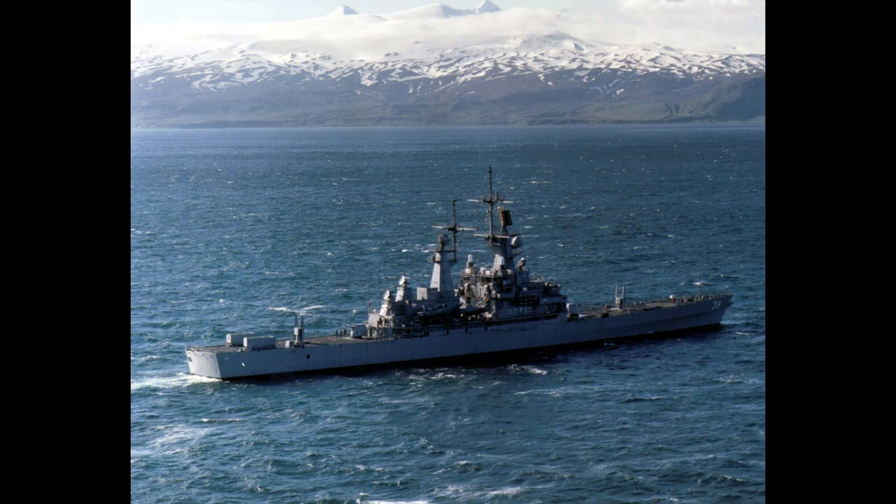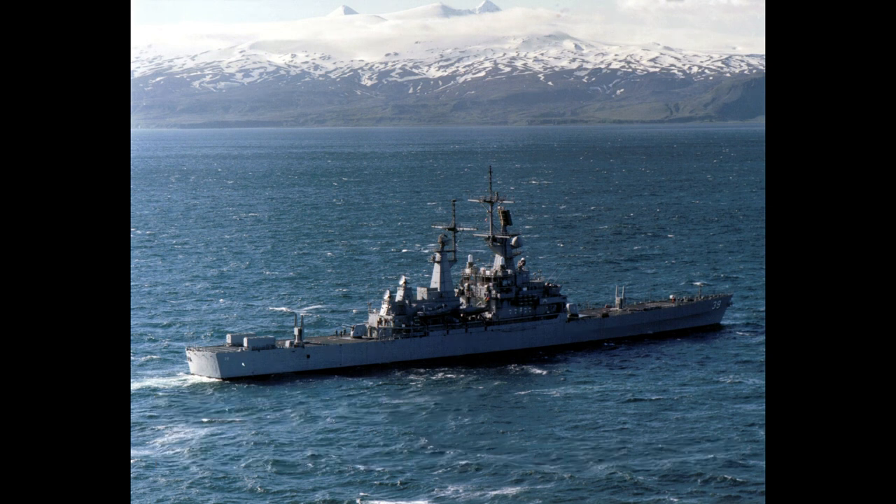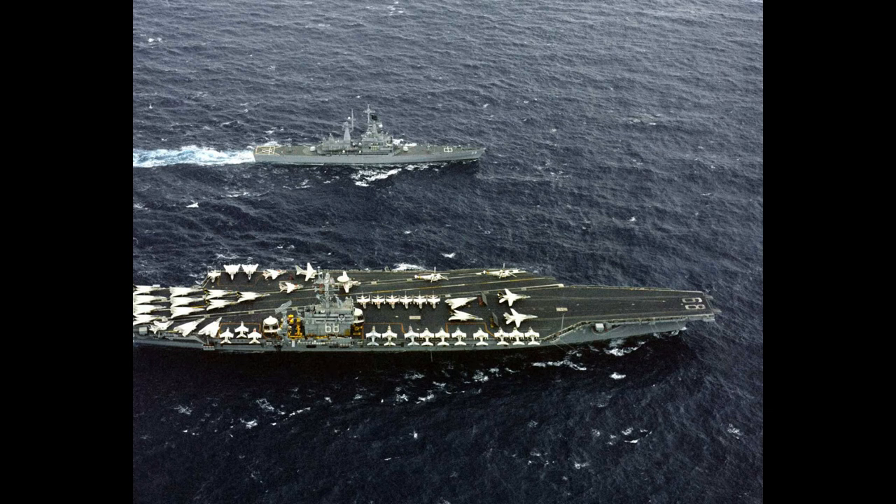The ships were derived from the design of the earlier California-class of nuclear-powered cruisers. The Virginia-class ships were 586 feet long and displaced around 11,600 tons. They could make 35 knots and had a virtually unlimited range. With their nuclear power plants and the resulting capability of steaming at high speeds for long periods of time, these were excellent escorts for the fast nuclear-powered aircraft carriers such as the Nimitz-class.